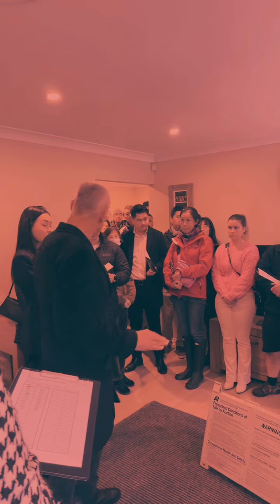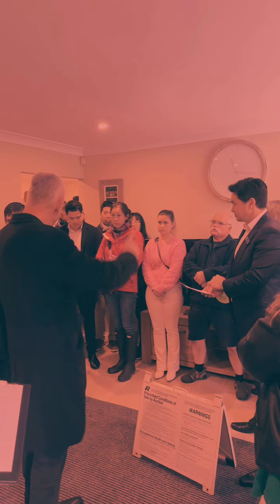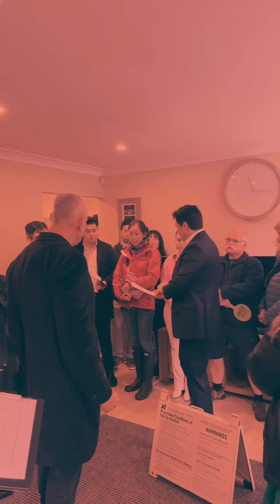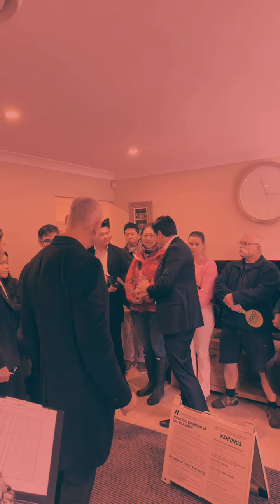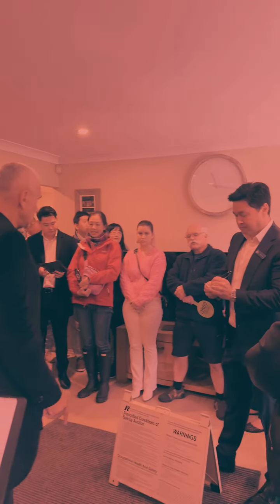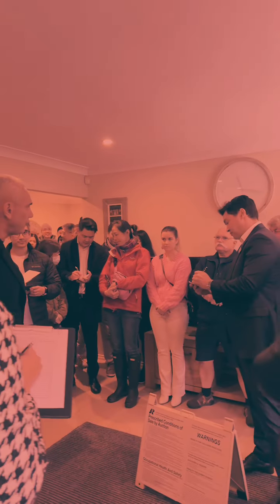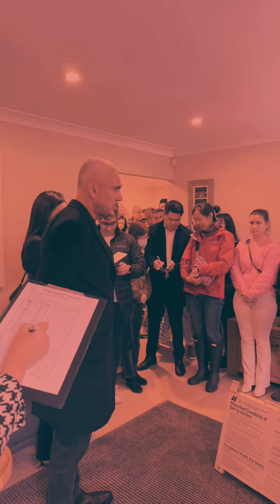Okay, here it goes. I'm calling three times at $1,610,000, and selling. Once — at $1,615,000. $1,615,000 — here against you, winning bidder there. $1,615,000, bidder 87. $1,616,000 — bidder 84. $1,616,000. $1,620,000 — bidder number 88. $1,620,000 is the bid.